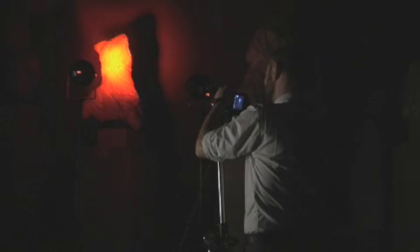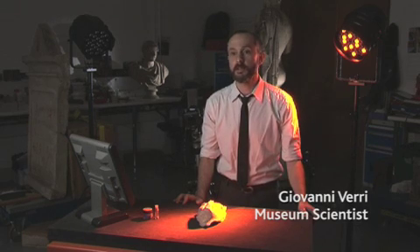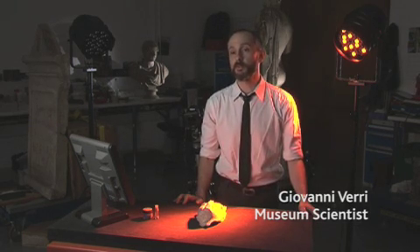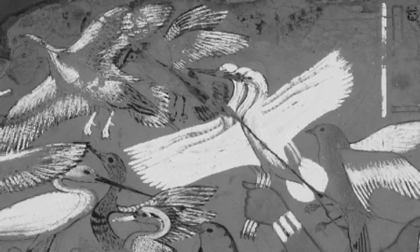I was doing regular imaging and I was using a particular kind of light. There was something which was glowing beyond the levels I was expecting for that specific case, and so I realised that that was luminescence from Egyptian blue — so it was possible to use those lights to excite this glow-in-the-dark effect.